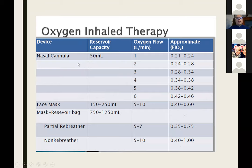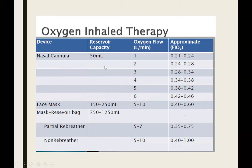For the least sick patients, we can go with just nasal cannula, with different degrees of flow. Above five to six liters via nasal cannula, patients tend to find it extremely uncomfortable, and that's why we don't go much higher than that.